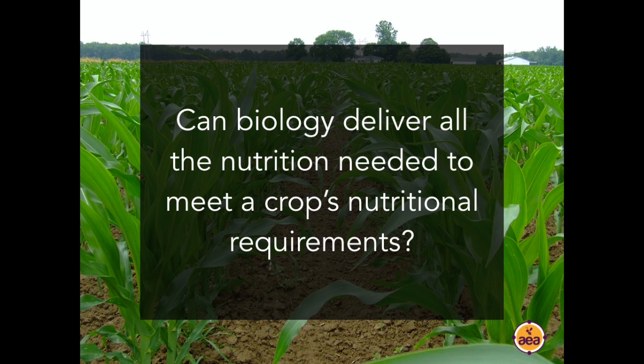The idea that biology can deliver everything that the crop needs immediately starts raising a lot of questions. Where do all the nutrients come from? Are we going to deplete the nutrients in the soil profile?